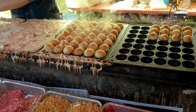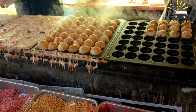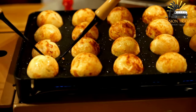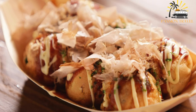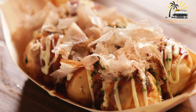Takoyaki is typically served with a variety of toppings such as takoyaki sauce, mayonnaise, bonito flakes, and seaweed flakes. It is often sold at street vendors and food stalls, as well as in specialty shops and restaurants. It is popular throughout Japan and beyond, known for its unique texture, savory flavor, and is often a favorite of those who enjoy Japanese cuisine.